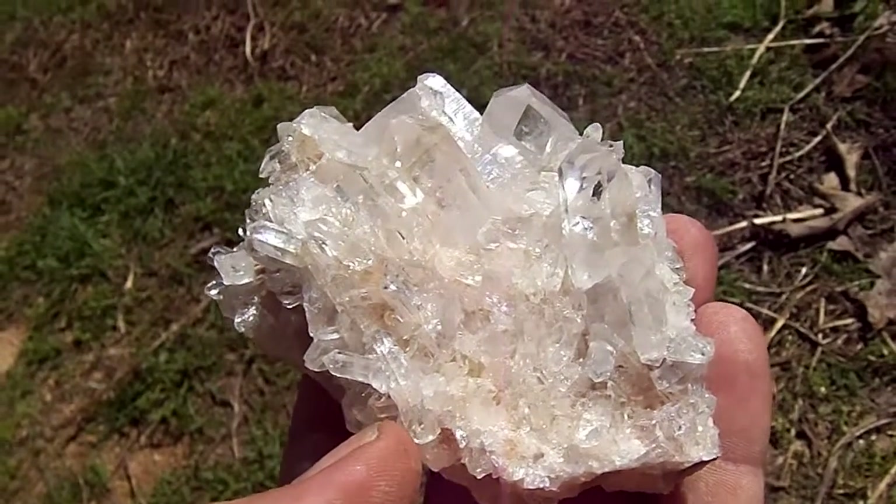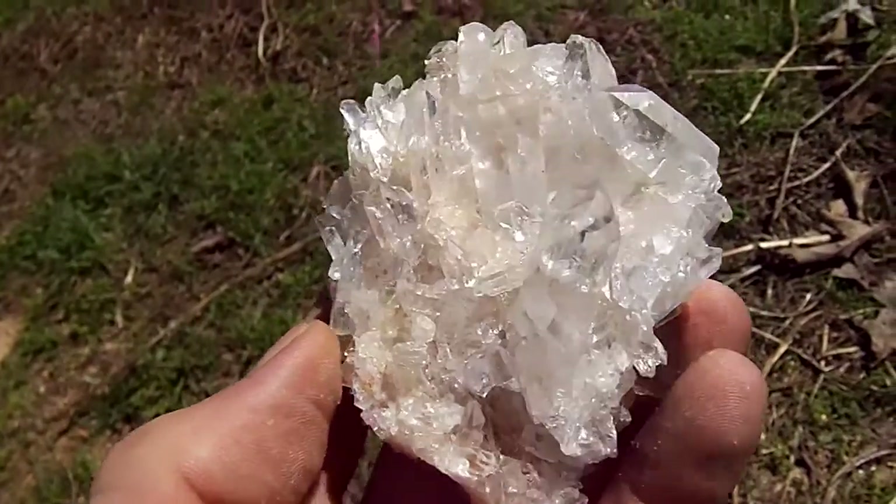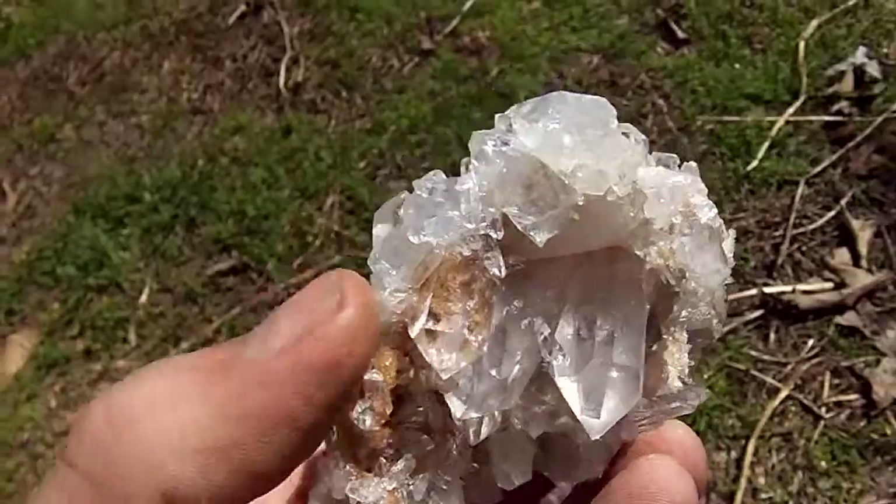Here's a beautiful rare Arkansas Quartz Crystal sand phantom cluster. It has a sand phantom in some of the points. The points are optical clear. It's also a bar cluster with points on all sides.